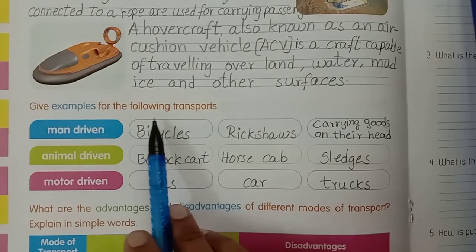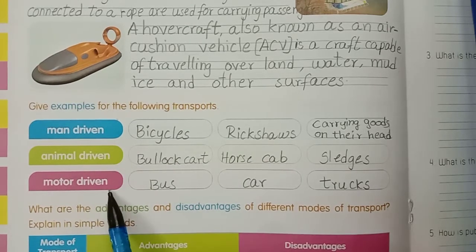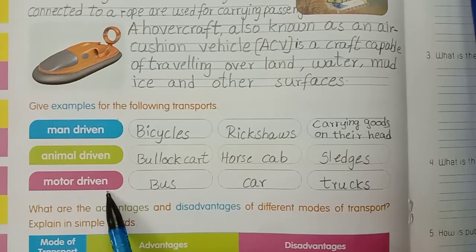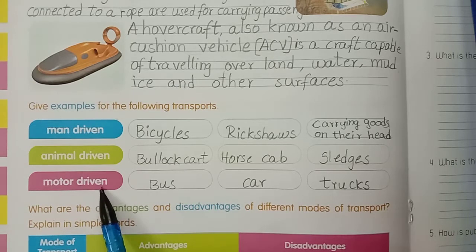Give examples for the following transport. Man driving, animal driving, motor driving. Road transport is divided into three types: man driving, animal driving, and motor driving.